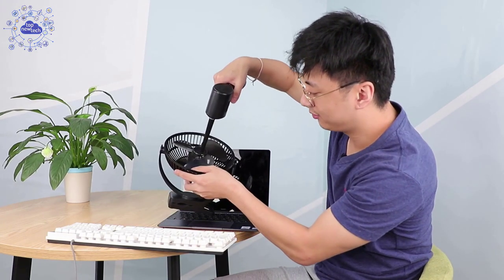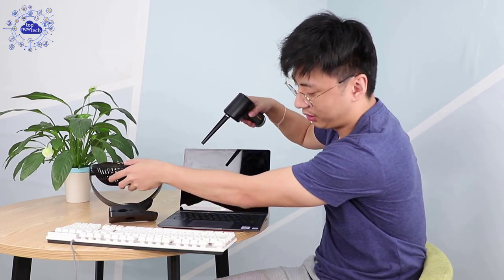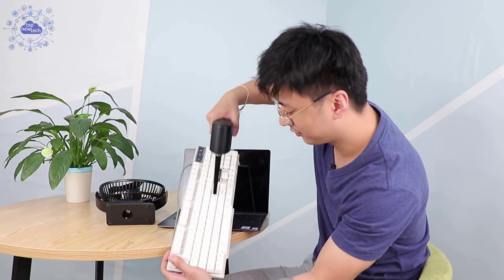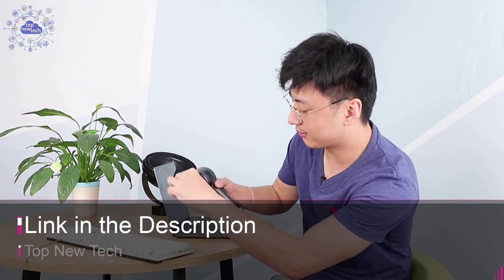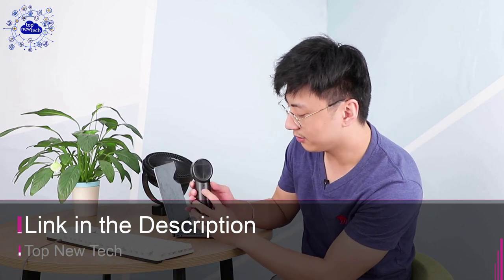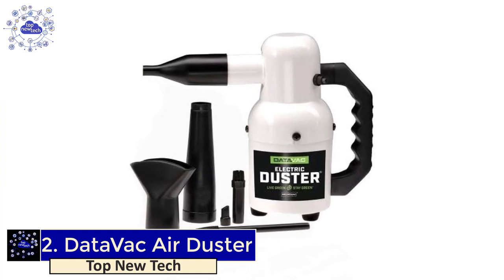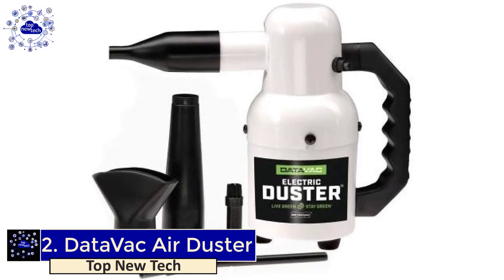The Polar air duster is specially designed to charge faster with a 2-ampere adapter, reducing charging time to around 3 hours to increase usability. Its motor allows a maximum rotating speed of up to 33,000 RPM. The device features an extended full-palm gripping design and a retractable nozzle, keeping the handhold clear for comfortable use. This air duster is available on Amazon.